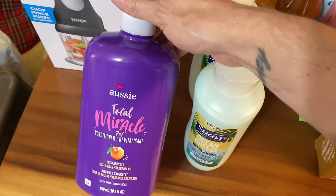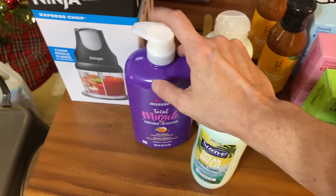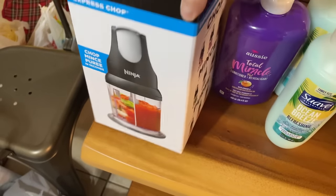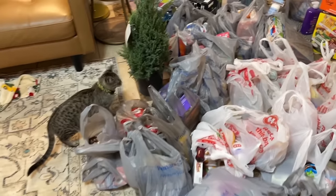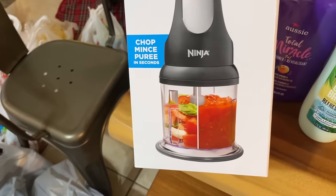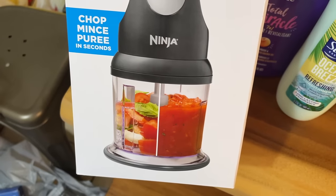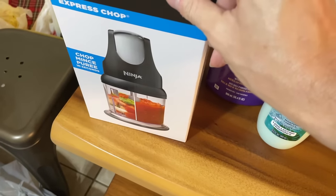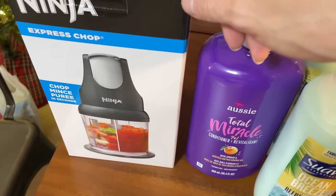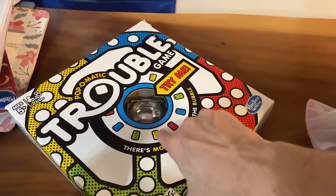I looked through our toiletries and we really just needed some conditioner, so I got two Suave conditioners and one Aussie conditioner. Then this chopper — when we chop nuts and chocolate during the holiday baking season and I don't want to get out the big food processor I just replaced, this was $19.99 and will be perfect. My kitty is getting my new evergreen plant!